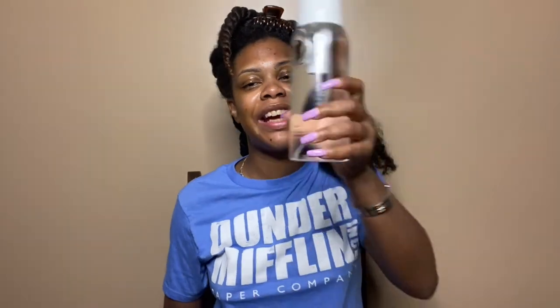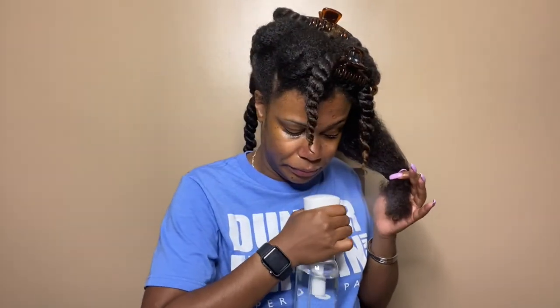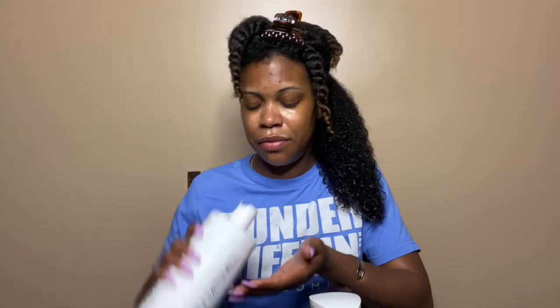My hair has already been shampooed, conditioned, deep conditioned, and detangled. This is the first section I'm starting with. First things first — my handy dandy spray bottle of water. I love to apply my products to wet hair. I'm going to go in with a generous amount of the leave-in.